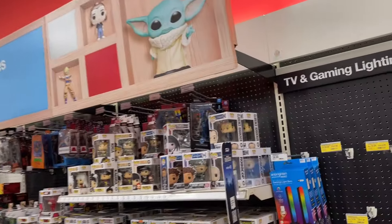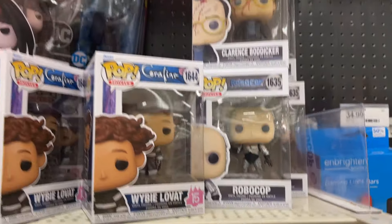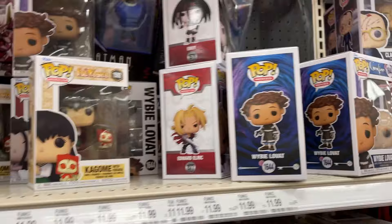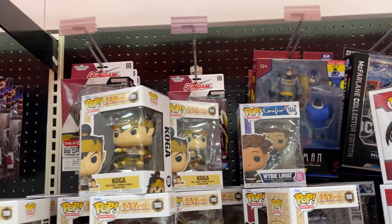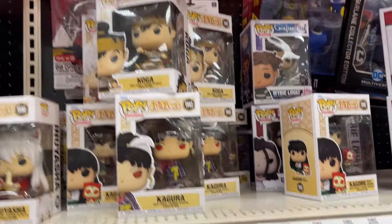Target Run. We're starting in the collector's spot. Got some Funko — a little RoboCop, a little Full Metal, Animated Series Batman. Look at all the little anime pops.